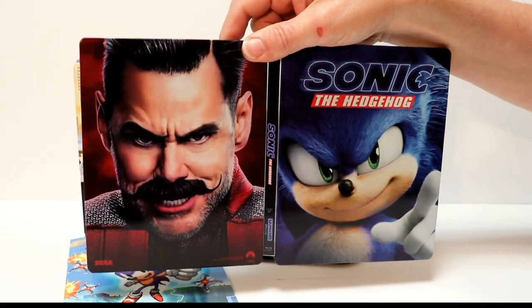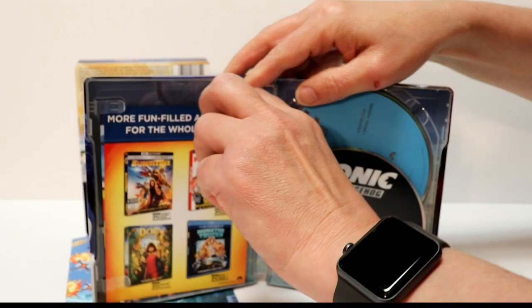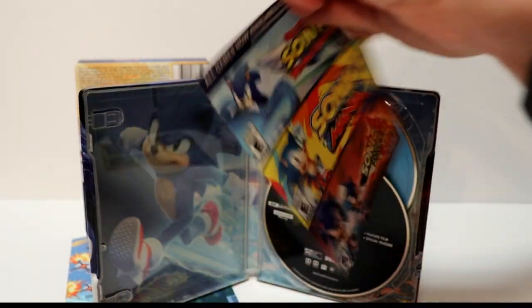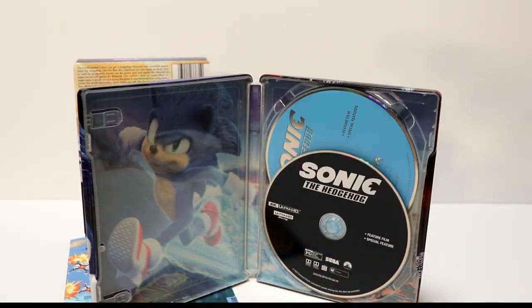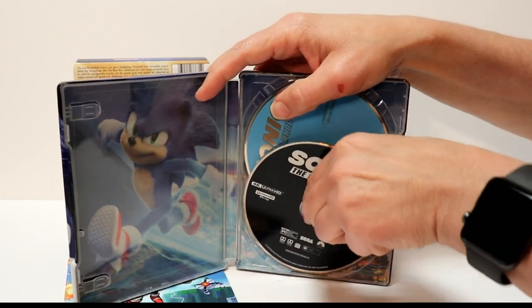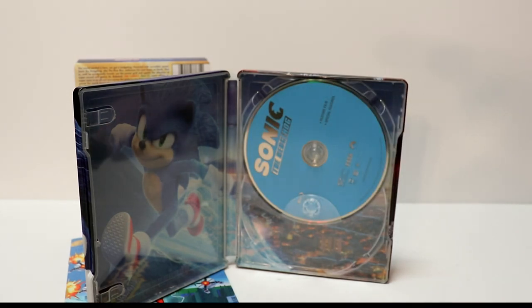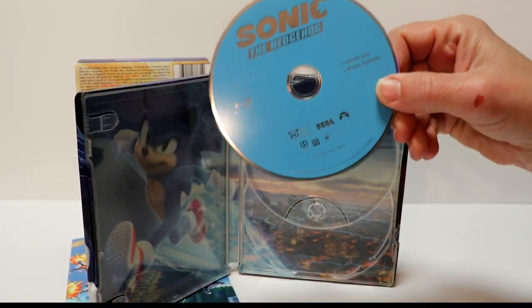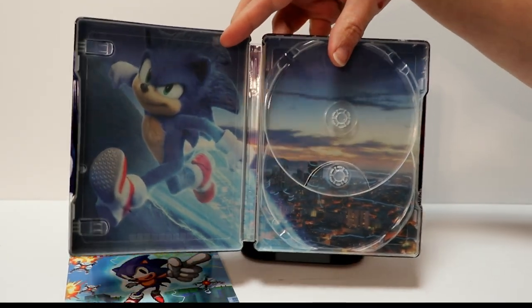But here it is all opened up. And then on the inside, we do have our digital code and some information on the Sonic game. And then we have our 4K disc here in the front, in black. And our Blu-ray disc in the back in blue. And just some really nice artwork here of Sonic running on the inside.